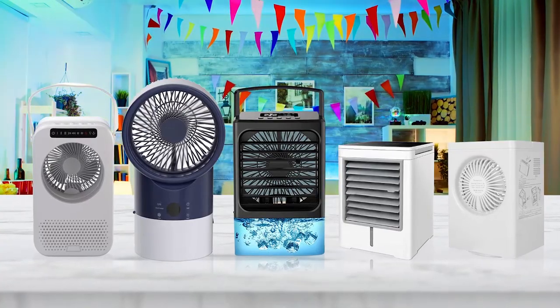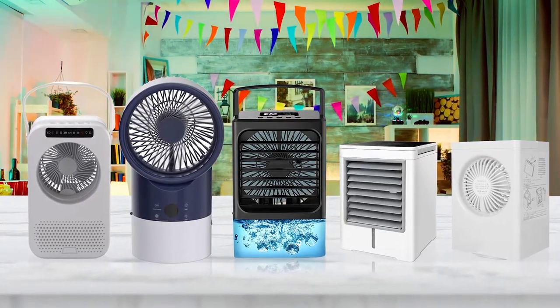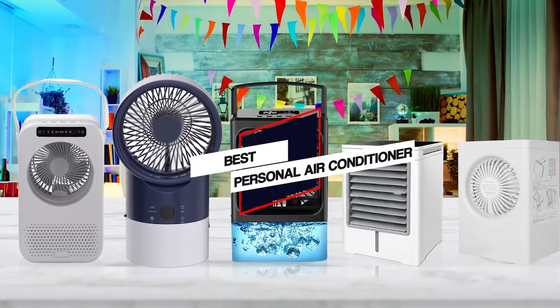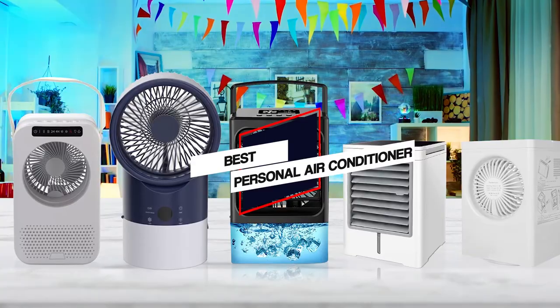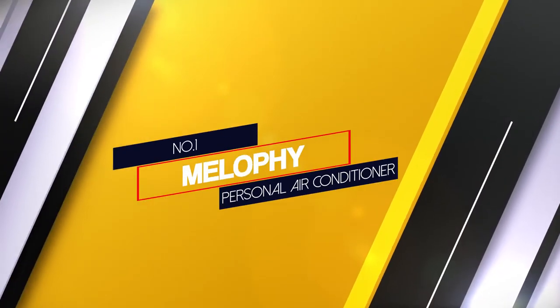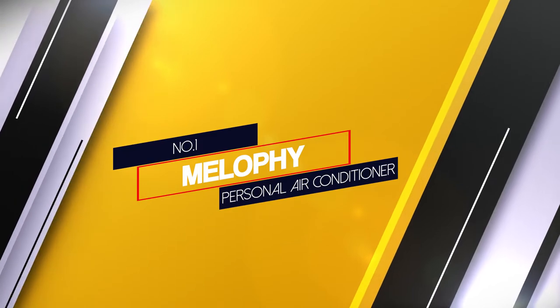We have put together a video of the 5 best personal air conditioners on the market. Number 1, Most Popular: Malofi Personal Air Conditioner.